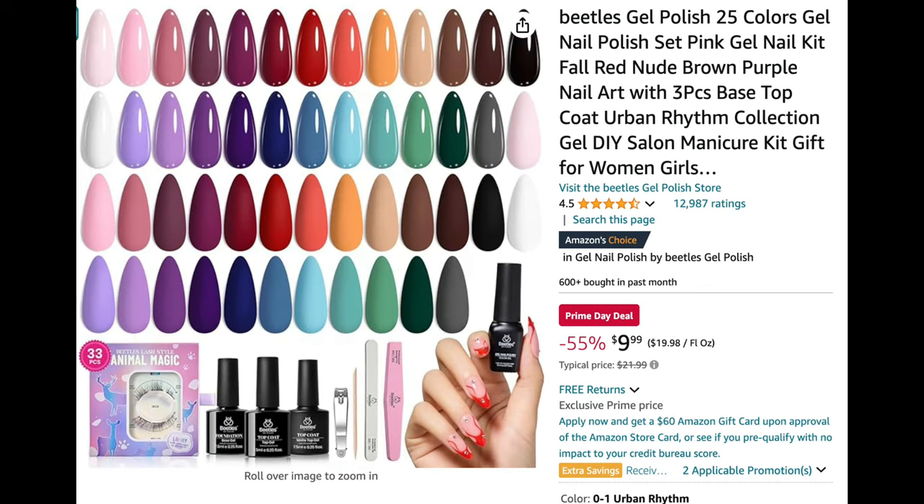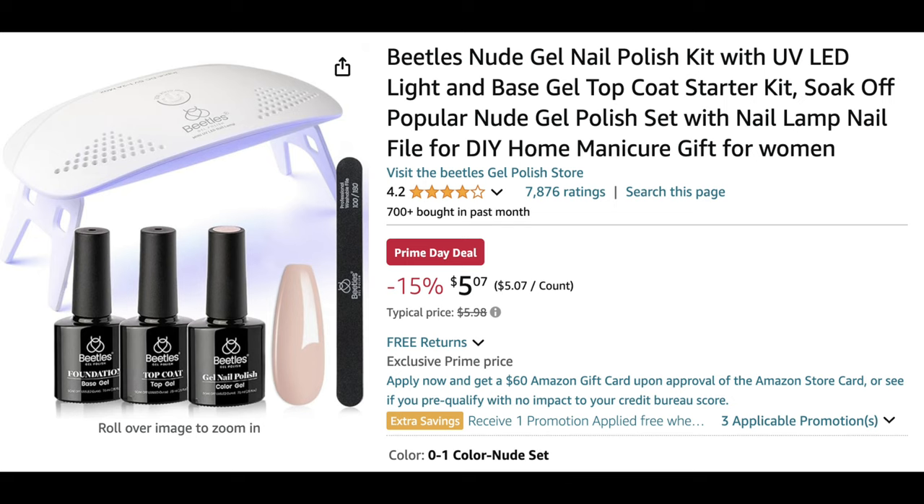Next up is this 25-piece gel polish kit from Beetles, which includes a wide selection of colors — looks like mostly pastels. It also comes with gel base coat, top coat, matte top coat, nail clippers, file, buffer, and even some magnetic eyelashes. Beetles polish is my tried and true — they were one of the first brands I used from Amazon for gel polishes and I never looked back. More than half my collection is Beetles, so I'd absolutely recommend this kit.